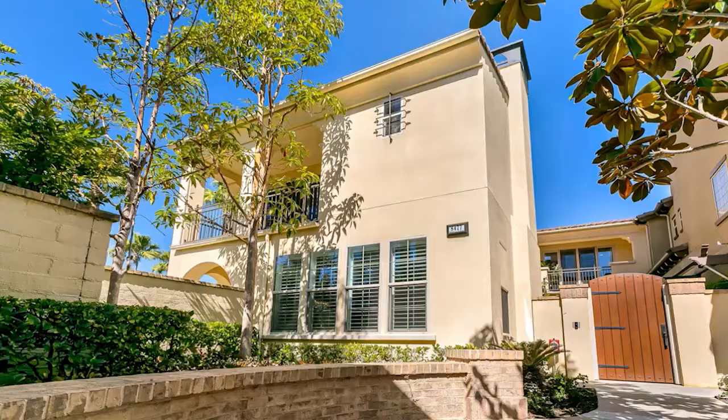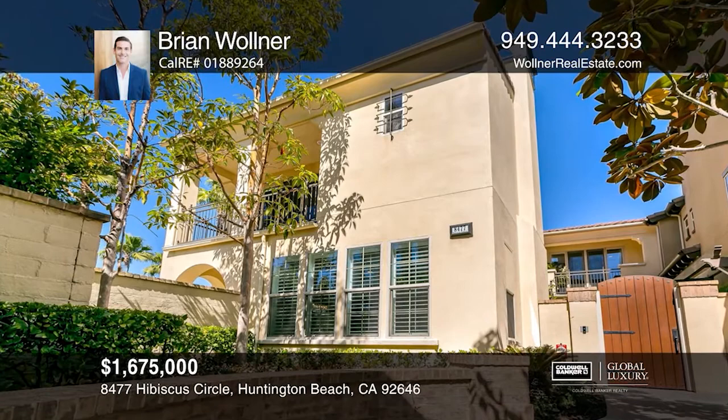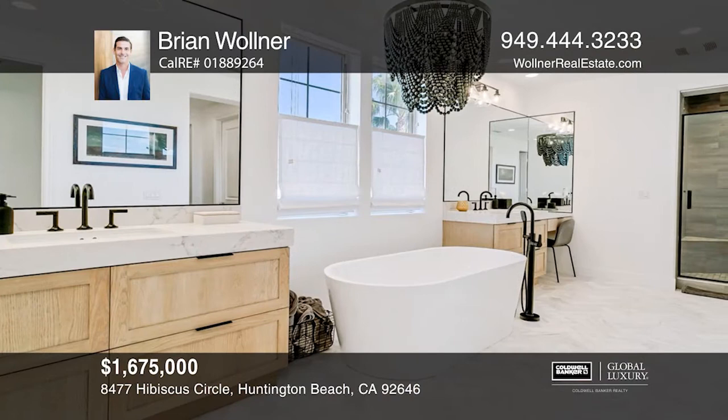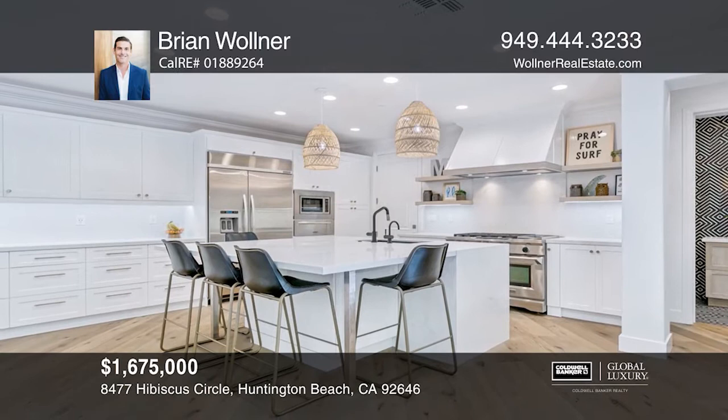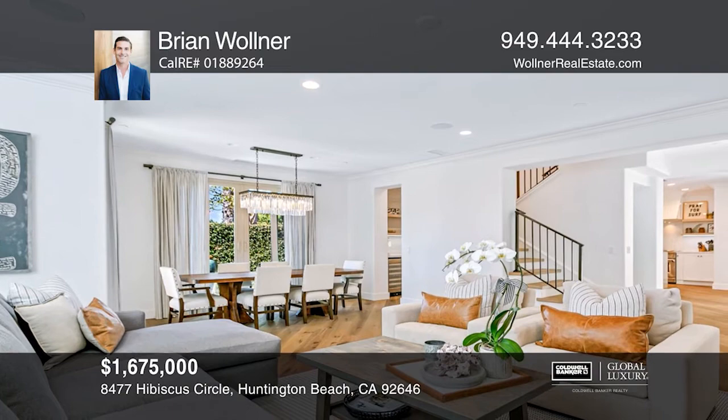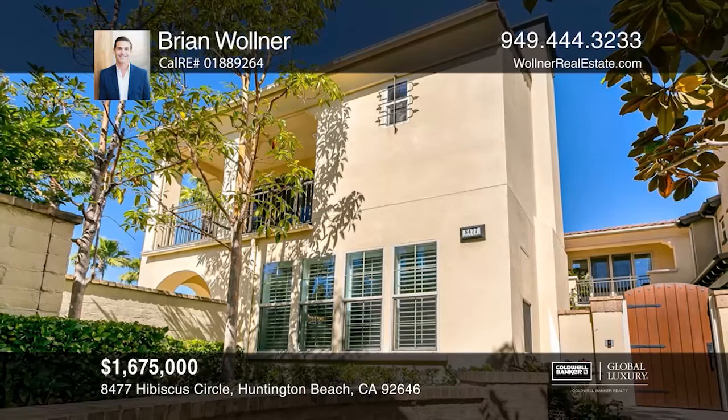This coastal property has been extensively remodeled with the finest designer finishes. Features include wide plank engineered oak flooring, LED lighting, designer paint colors, and premier Philip Jeffries accent wall coverings. The kitchen showcases custom white cabinetry, an elevated center island for seamless bar top entertaining, and commercial grade stainless appliances. This sun-drenched, open-concept family room and dining area seamlessly flow into outdoor entertaining areas. Schedule a time to tour your new home today by calling Brian Wallner.